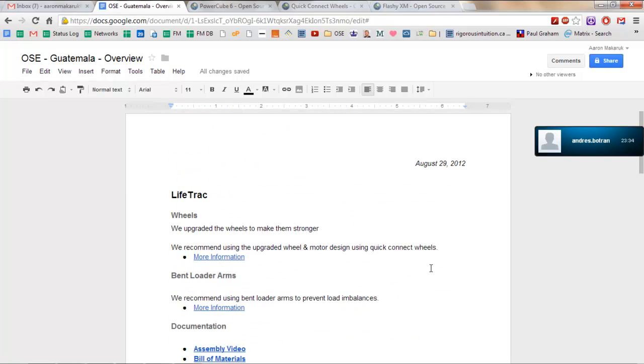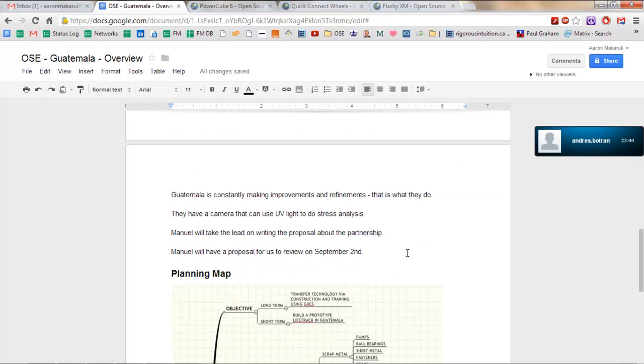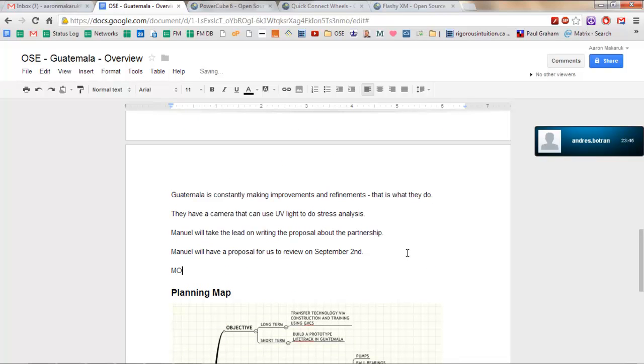Let's go with an MOU — a Memorandum of Understanding of collaboration — just among the three of us. So Miguel leads the MOU, that's what I'm writing, and we'll send it by Monday next week.